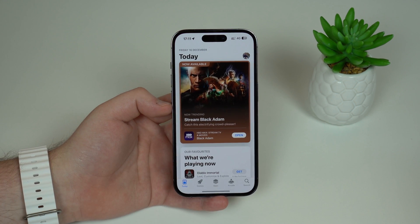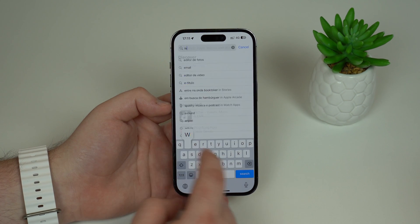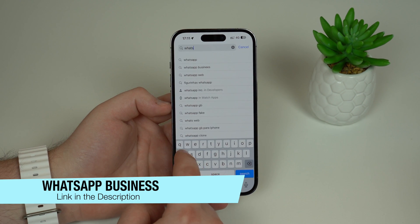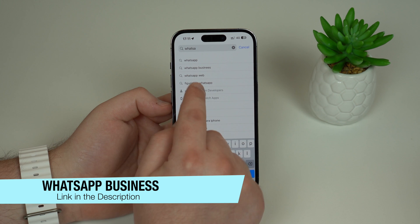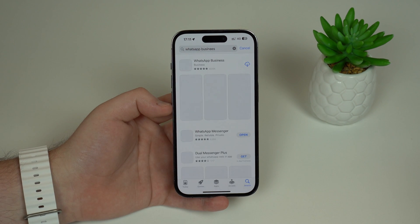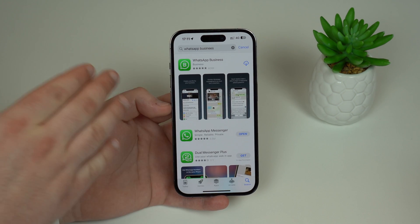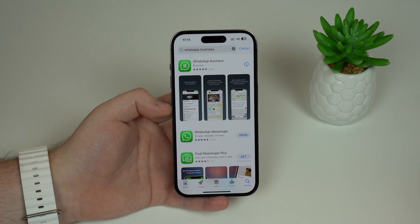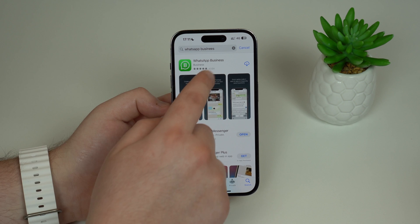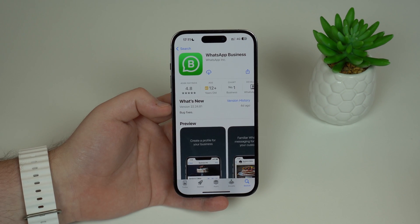Let's get started — it's super simple. Open up the App Store, go to Search, and in the search bar look for WhatsApp Business. Tap on WhatsApp Business, and as you can see it's a dedicated app made by WhatsApp — it's official WhatsApp, but designed for your business.